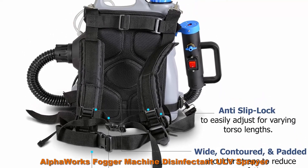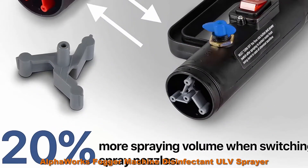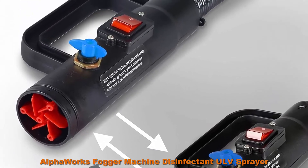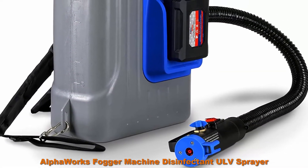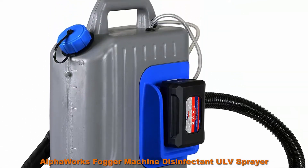Studies show that ULV foggers generate a fog mist formed of ultra-low volume (ULV) droplets of 0-50 micrometers in size and are ideal for fighting pathogens and vector carriers. Equipped with a large wide mouth for easy filling and includes a screen filter to keep dirt and debris out of the tank. The extended coiled hose allows for perfect misting to keep dust down and humidity up during asbestos abatement.